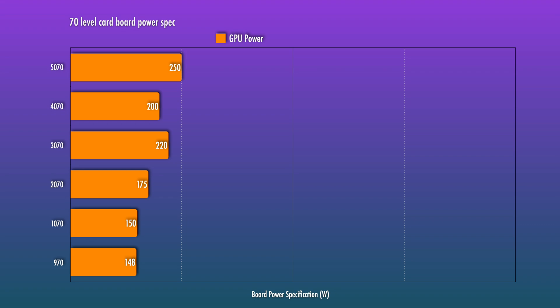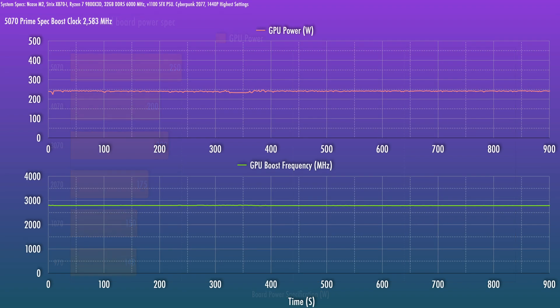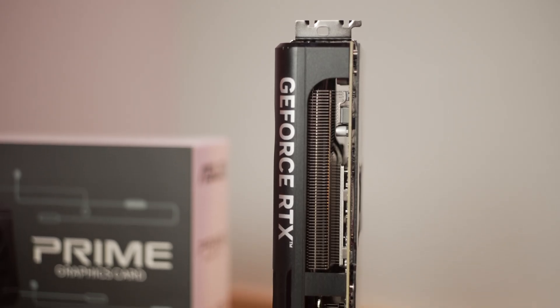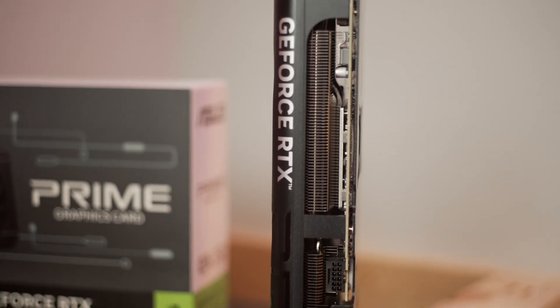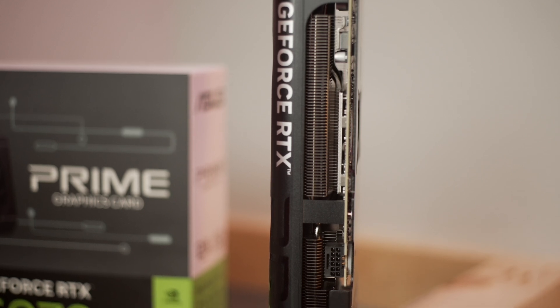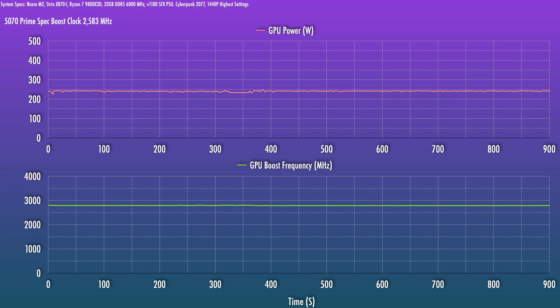We saw that number go up for the 3070, it came back down for the 4070, and now it has gone up quite a bit again. Unlike the 5070 Ti where power draw was much lower than the total board power in my testing, the 5070 got pretty close — running somewhere around 240 watts regularly for 1440p gaming. The headline MSRP is $200 lower than the 5070 Ti and also $50 lower than the 4070's initial launch price of around $600. The 5070 is specced with a base clock of 2.33 GHz and a boost clock of 2.51 GHz. The Prime card here, a non-factory OC model, boosted higher, settling in at around 2800 MHz in gaming, with a total system draw of 400 watts on my 9800X3D system.